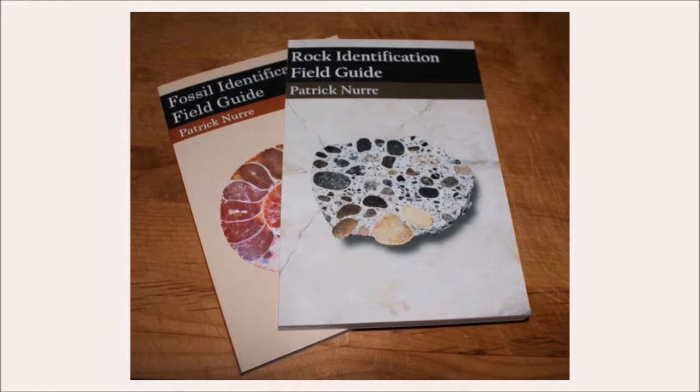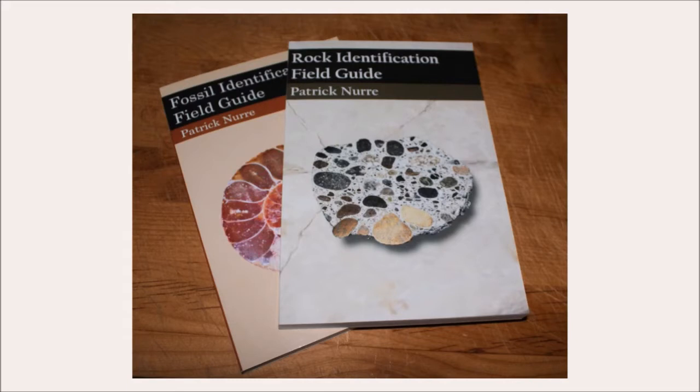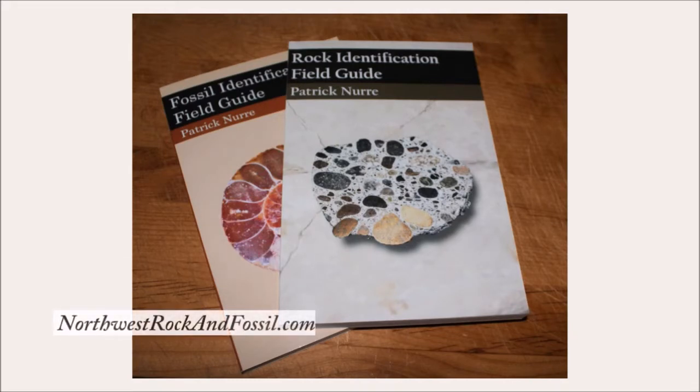For those of you who are just getting started, I would suggest a couple of field guides beside the roadside guide. There are two field guides I would highly recommend: the Rock ID Field Guide and the Fossil ID Field Guide, both by a character named Patrick Nurek. You can purchase these books from my website at northwestrockandfossil.com. They are perfect for kids who often get frustrated because they cannot identify the rocks they are finding, because the field guide is too complicated or has pictures of samples that can't be found in typical gravel pits or stream beds.